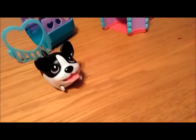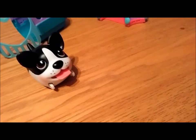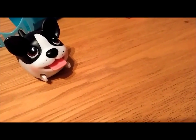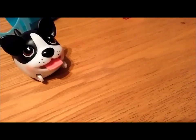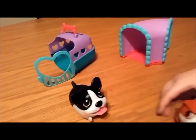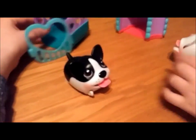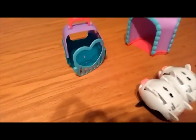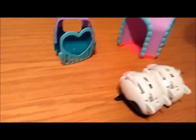I remember seeing in a different video where they would waddle just side to side, wouldn't they, Lucy? But we can't figure out how to do it. We should watch the videos again and see how it's done so that we know how to make them waddle. Or we could have read the instructions, but we didn't.